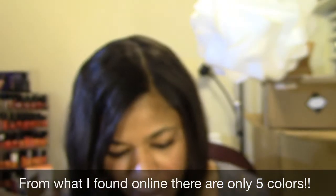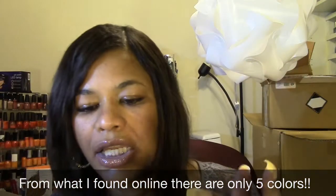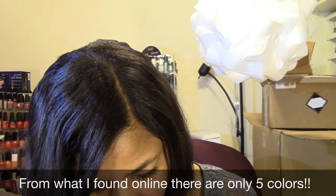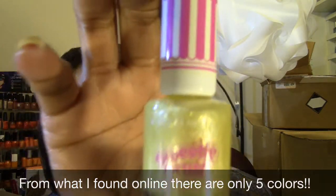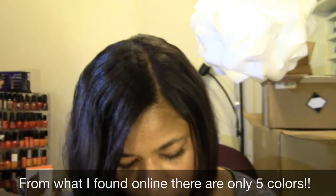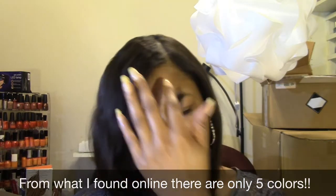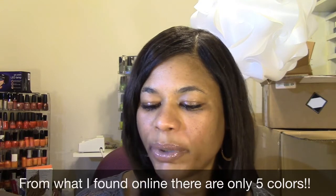And then this next one is a very light yellow. And this one is called Sherbert Sweetheart. And this next one is a nice kind of like ocean blue, sky blue color. And this one is called Blueberry Whiz.